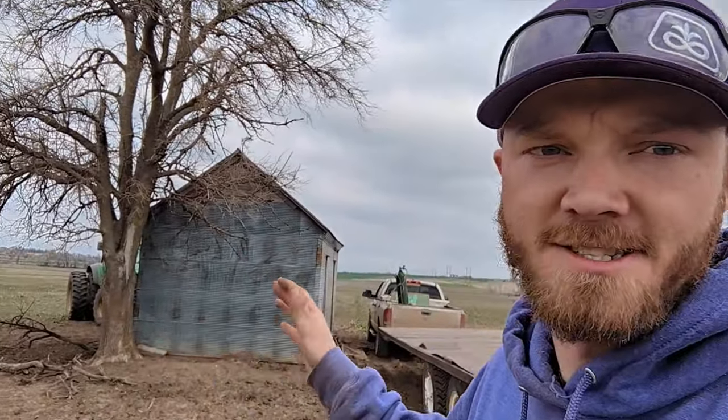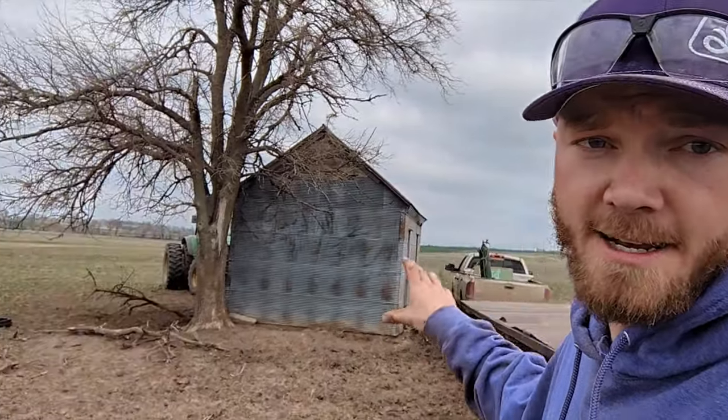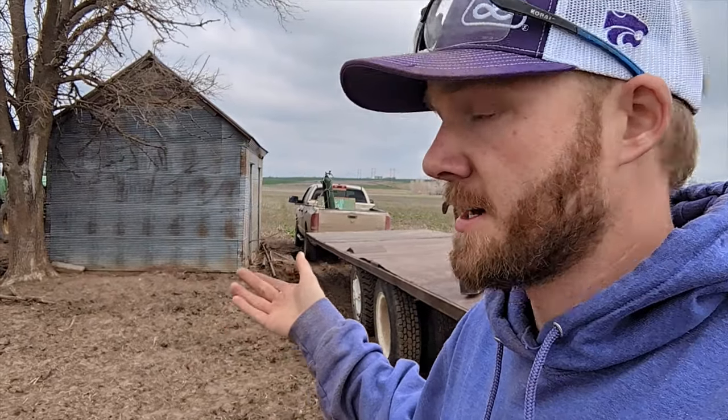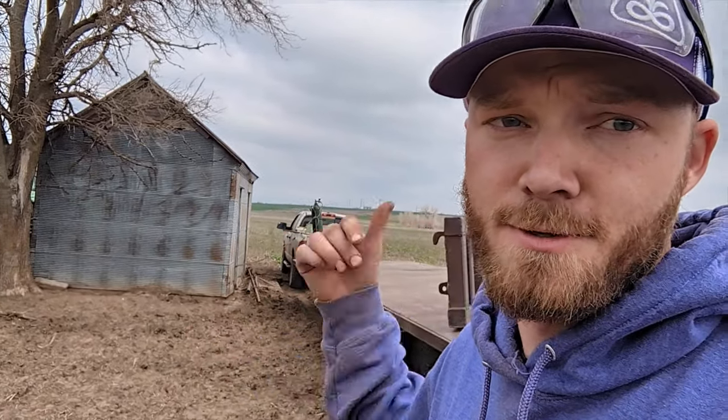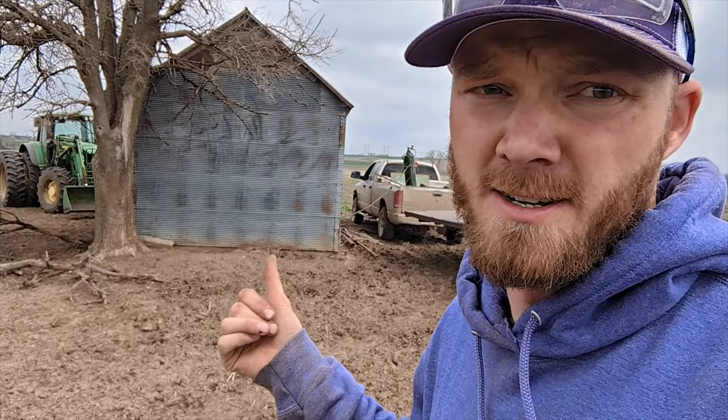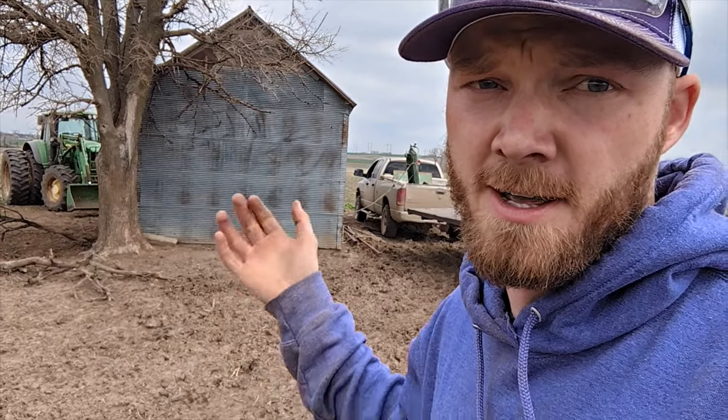We've got another springtime project going on today — we're doing a wide variety of things this time of year. This building is sitting in the middle of this field and you have to spray around it, you have to plant around it. They used to store grain in there but obviously we don't anymore. It's just kind of in the way, but it's still a sturdy building. So we're going to move it to my house and hopefully use it for storage and maybe a chicken coop. We're getting the bolts cut off, going to pick it up, set it on this trailer, and move it a mile down the road.